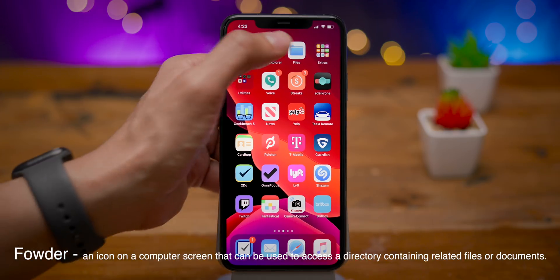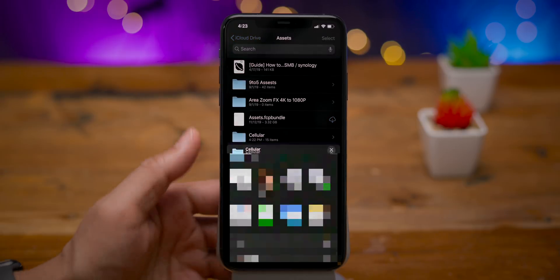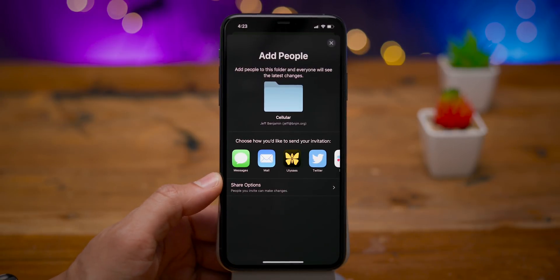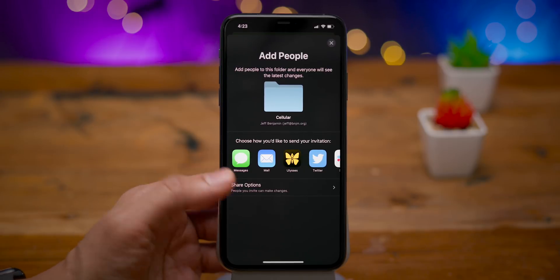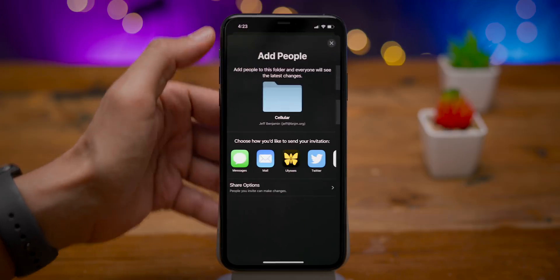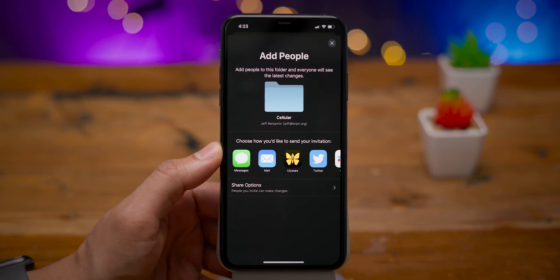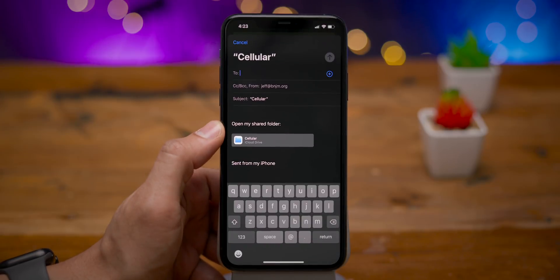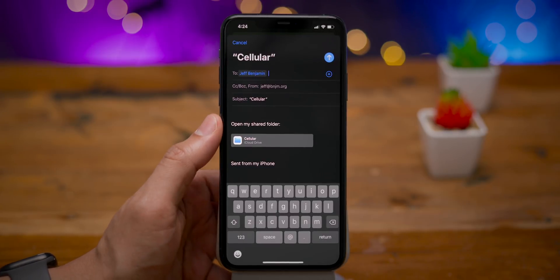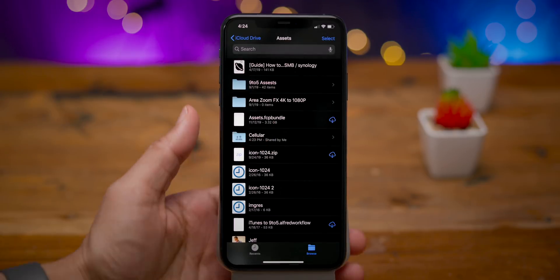iCloud Drive folder sharing is finally back. This is a feature that was revealed back at WWDC last year, but it never actually shipped to the public and was removed from beta versions as well. It's nice to see it coming back in beta. The premise is sort of like Dropbox where you can share an entire folder with a person using only a link. You can set up permissions and quickly share using shortcuts like Messages or Mail. I'm going to test this out using the mail sharing option and put in my email address.